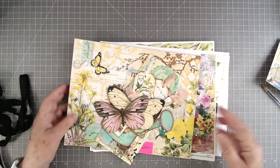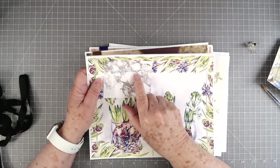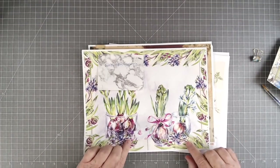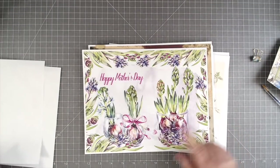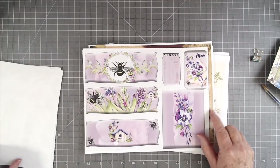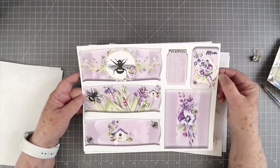All right, this next collection is from a brand new store on Etsy and the name of the store is Terry's Paper Treasures. So if you like purples and lavenders and pinks and all that, this kit is gorgeous. She has her own unique design — this is mainly for Mother's Day, as you can see, but you could use it for any day. If you didn't want to use it for Mother's Day you could cover that, but I think I will use this for a Mother's Day journal.